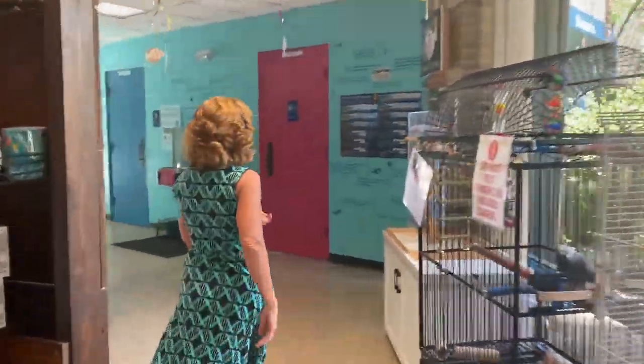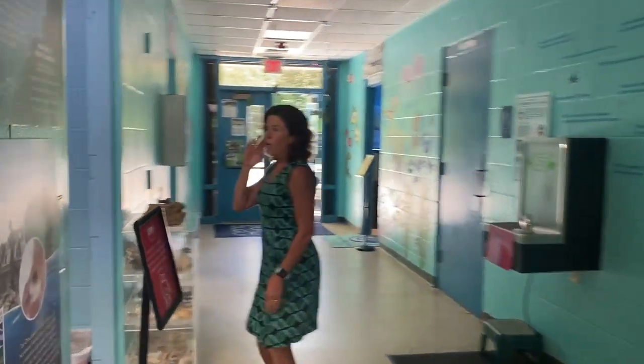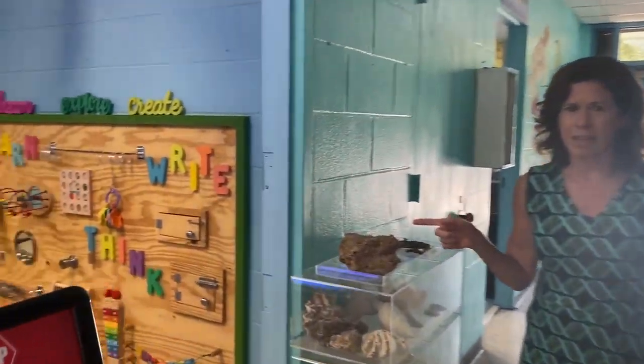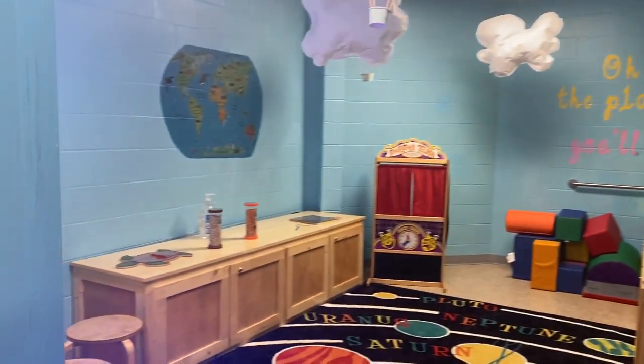We're going to go down the hallway and take a quick peek into the Mini Makers Lab. This area is specifically for our preschool age children.